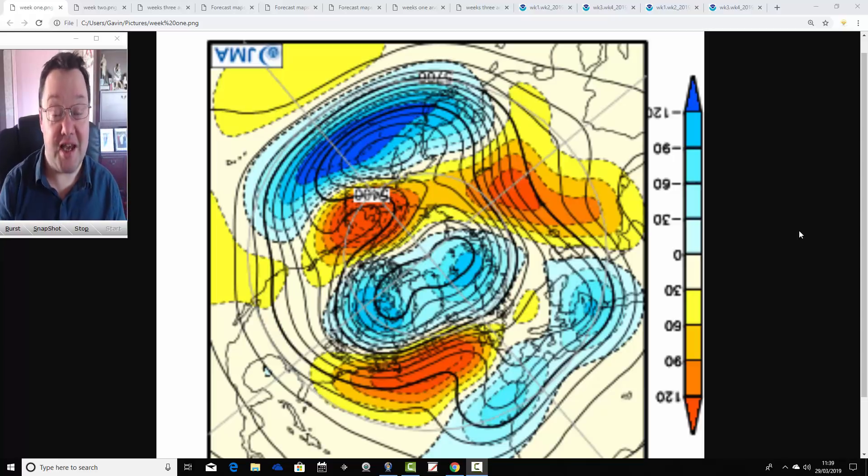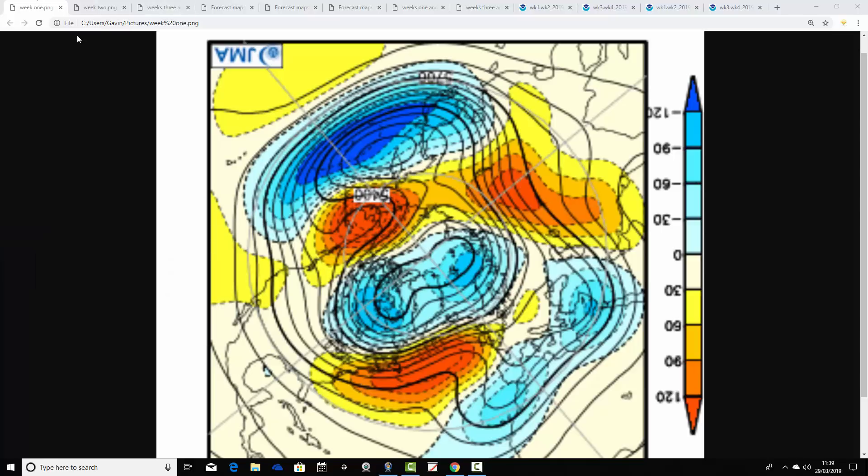Hello everyone, back with today's first video — JMA Friday. As always on a Friday, we're having your month-ahead look. This will take us through the next four weeks with Japanese CFS v2 models, pretty much to the end of April. Coming up later this afternoon we'll have your week to ten-day video update, but starting us off today is JMA Friday.